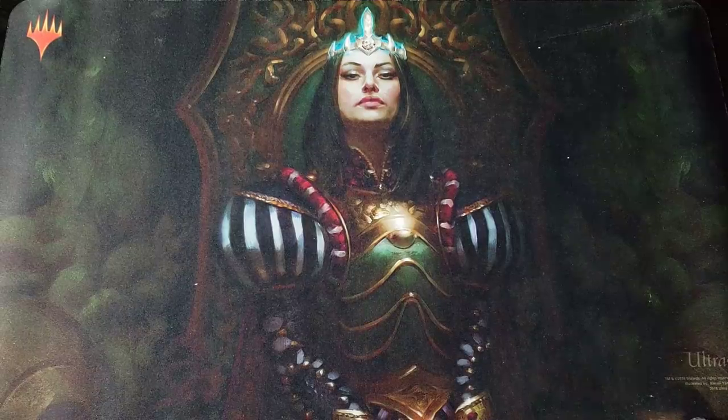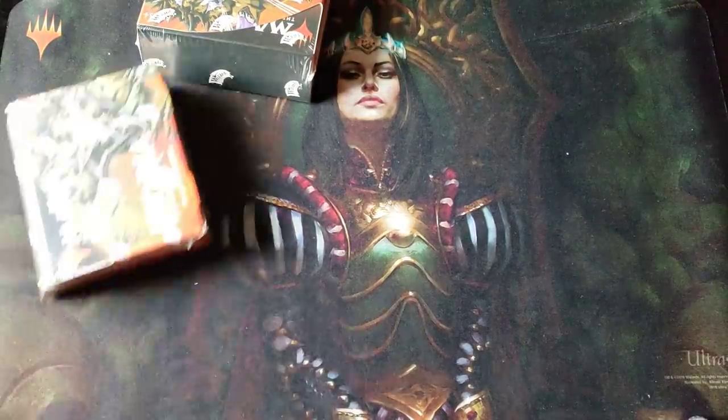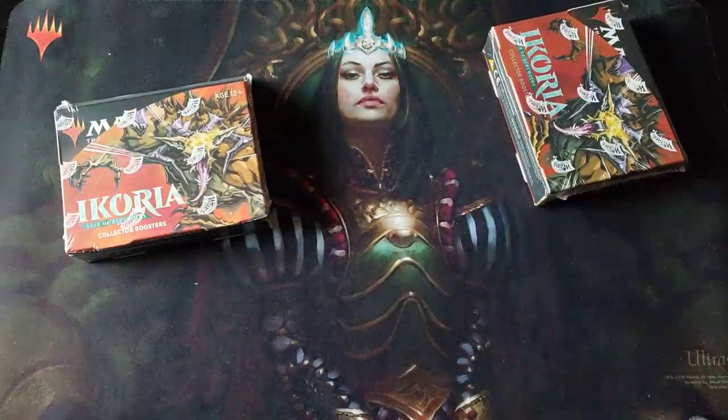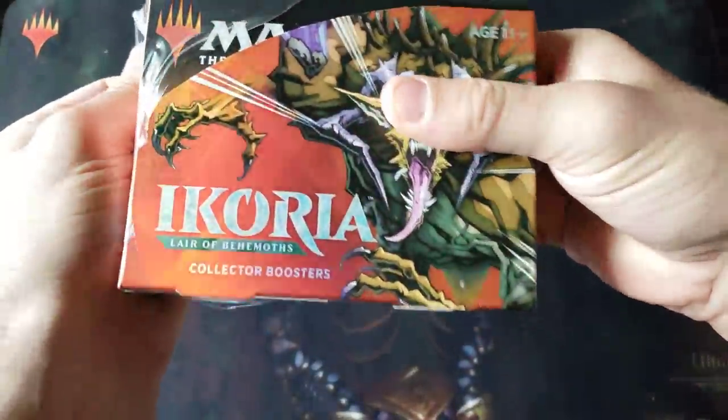Wow, so a collector's box and I guess the price isn't going down. Well, that's just interestingly awkward. Welcome back everybody, my name is Timmy, I work for Dr. Emporiums, and today we're doing two collector box openings for my patron Cameron H.